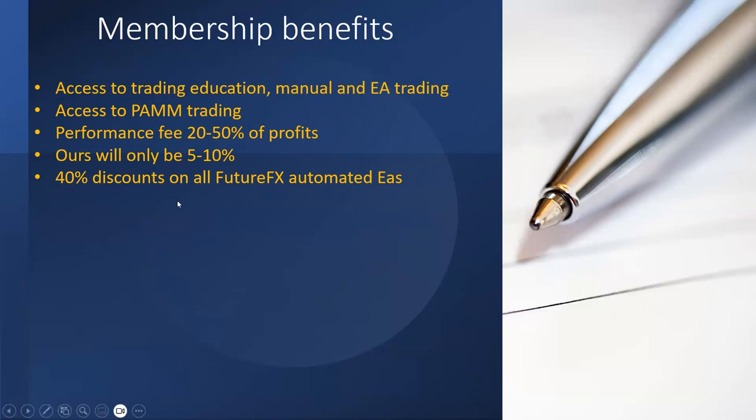You'll get a 40 percent discount on all future automated EAs and also 40 percent off any current and future automated EAs and other trading-related products. Future FX has been selling and marketing automated trading software for a while — they've been selling for $500 Australian dollars as a yearly subscription, so 40 percent off means Future FX members can now purchase EAs for $300 Australian dollars per year.